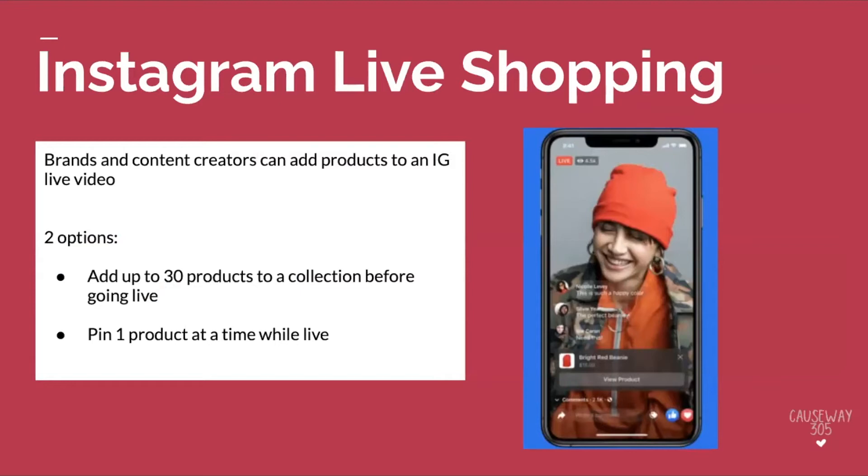Instagram Live Shopping is really cool. Brands and content creators can add products to an Instagram live video with two different options available. You can pre-plan and add up to 30 products to a collection before you go live, or while you're live doing your tutorial — say you're a beauty brand doing a makeup routine — you can pin products as they appear on screen. In this example, they're showcasing a hat with a pinned product visible that users can click to view and go down the purchase funnel. Two out of three visitors to an Instagram business page are non-followers and new to the brand, so there is a really enormous opportunity here.